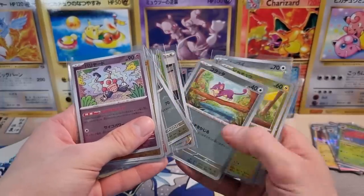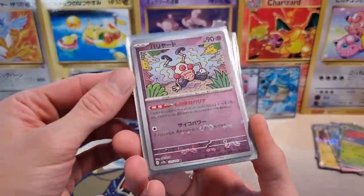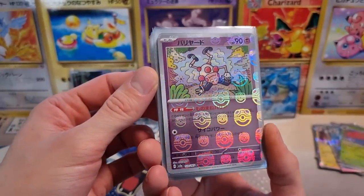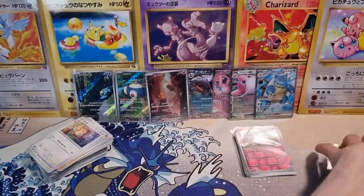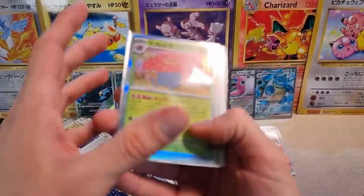Had this been the Pikachu, the Eevee, or even a Growlithe — that would have been a pretty sick pull. But I'll take it. Kind of a bit of a meme here with the Mr. Mime, but that's kind of funny. Our Holos — I'm excited that there's a holo per pack. I love the regular holos.